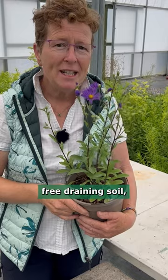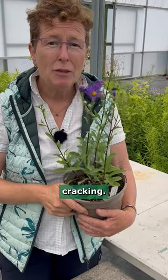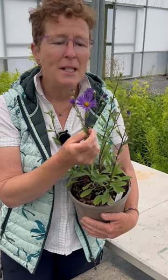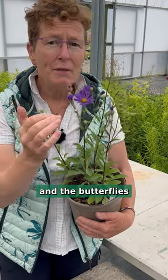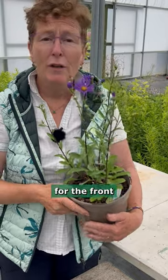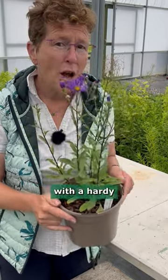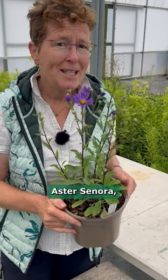Full sun, free draining soil, absolutely cracking plant, and look at this colour. It's so vibrant, and the bees and the butterflies absolutely adore these plants. For the front of the border, a sunny border, you can't go wrong with a hardy perennial such as Aster Sonora.